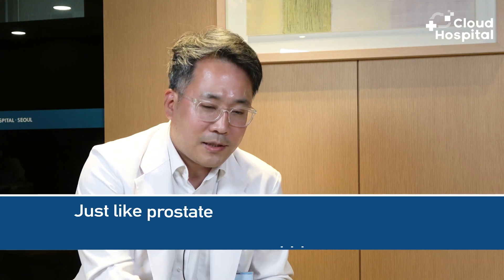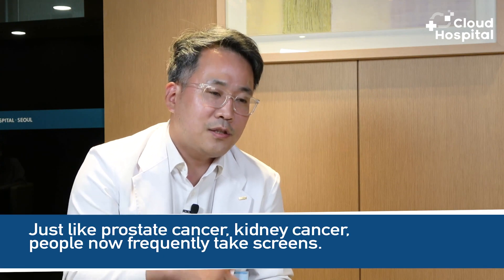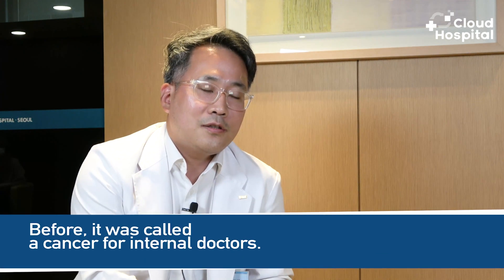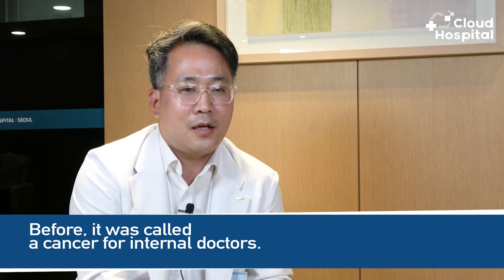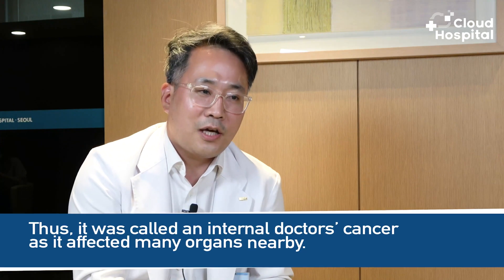Does kidney cancer have any obvious signs? Just like prostate cancer, people now frequently take screenings, so we find the cancer at an early stage and there is no actual symptom. But before, it was typically discovered at a late stage where it had already spread, so it was called a cancer for internal doctors. When the cancer spread to organs like the liver or lungs, jaundice would appear or lung infections would occur.